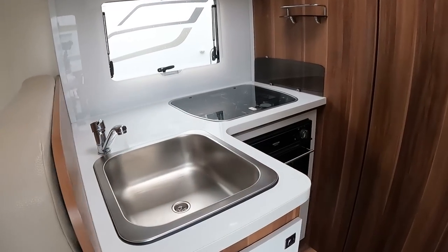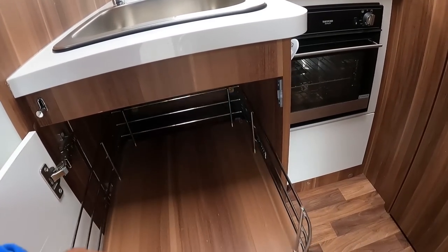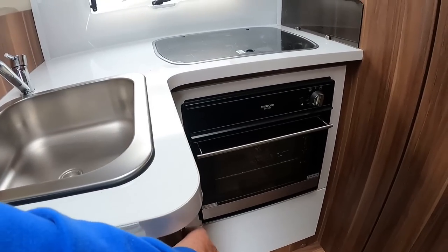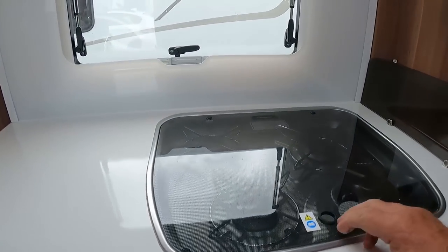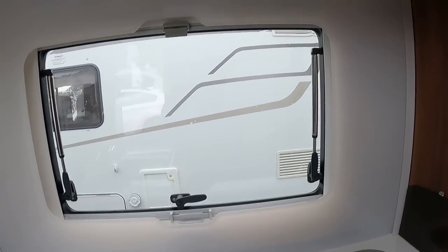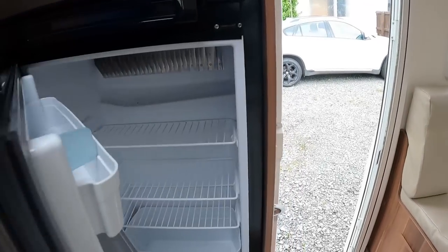Central kitchen. I like the storage — soft close. We've got an oven grill, which you don't get on a lot of continental vans. You've got your standard three-burner hob — nice Perspex panel. Good size fridge freezer, really good size fridge freezer.